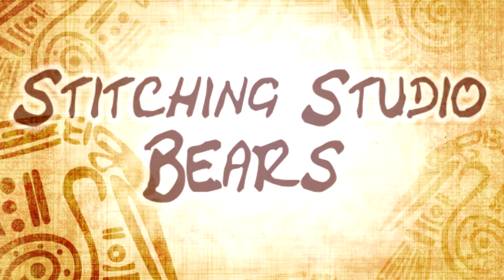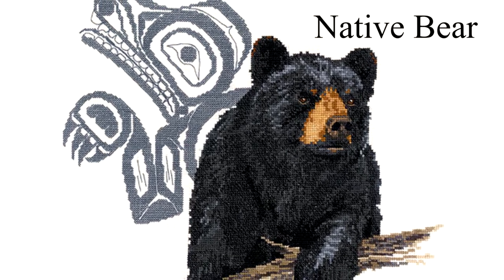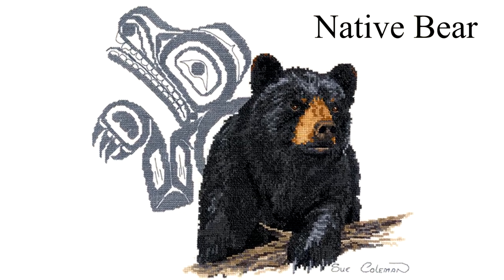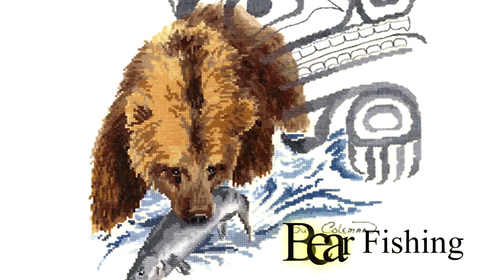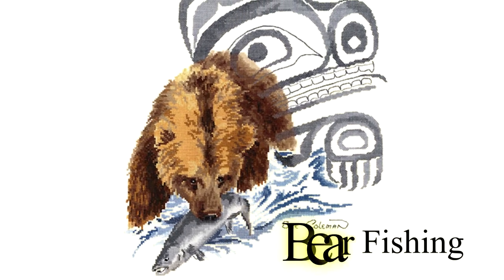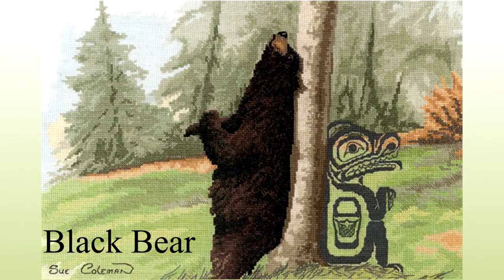Today's design showcase features the Stitching Studios Bear Designs by Sue Coleman. The Stitching Studio is proud to have been chosen to reproduce Susan Coleman's watercolors into unique works in cross-stitch. Each of these cross-stitch patterns features the bear along with a corresponding native totem.